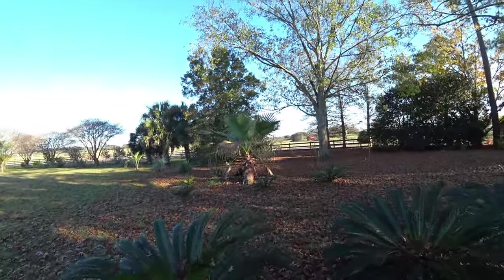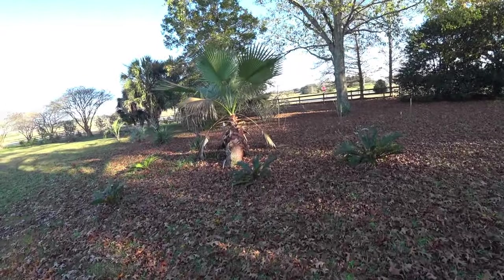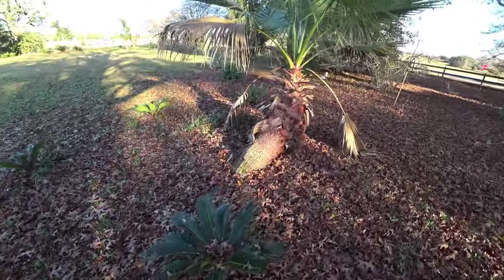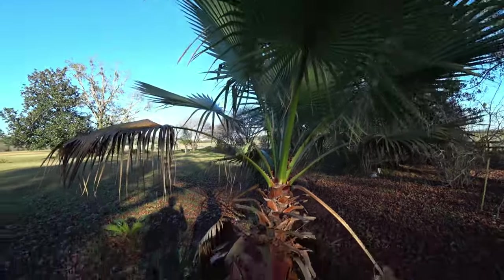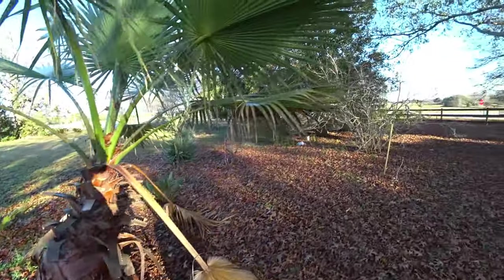What kind is this over here, John? That is like a California fan palm. That trunk is so beautiful. Washingtonia doesn't love it in Florida — it likes it by the beach. They need more salt, or maybe it's just the sandy soil. I don't know why they don't like it here. I can't get them to grow — they're always rotting.